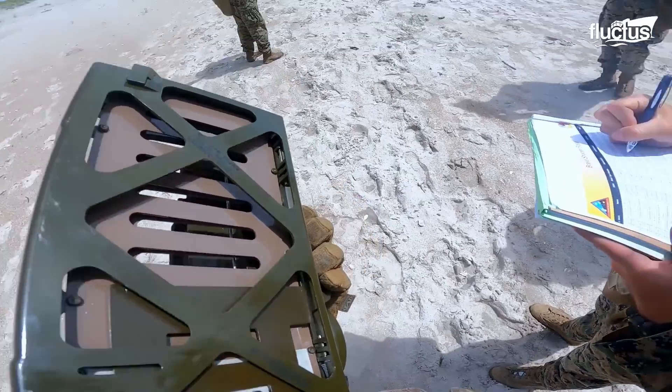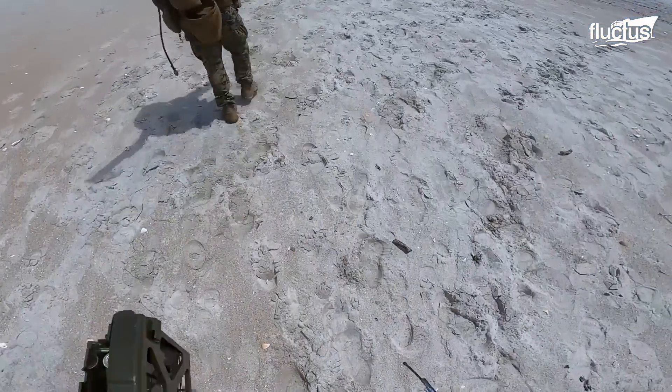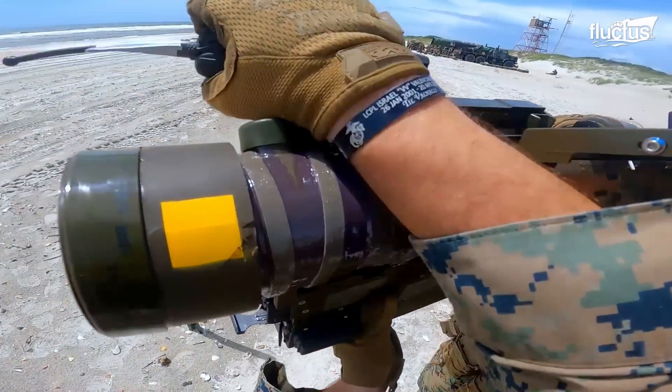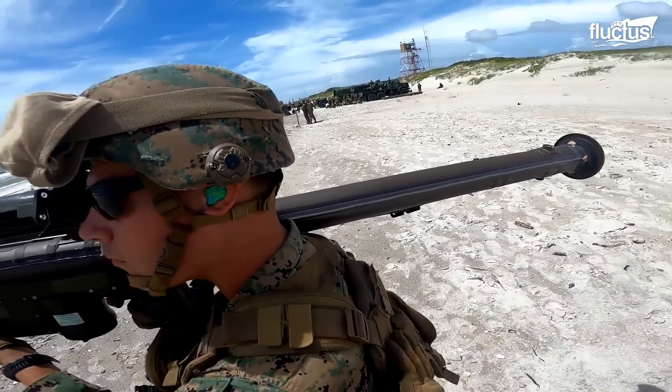These men and women are equipped with a variety of weapons systems, including FIM-92 Stinger missiles, which they use to engage and destroy low-flying enemy aircraft while providing defense for high-value assets and personnel.